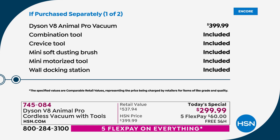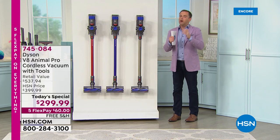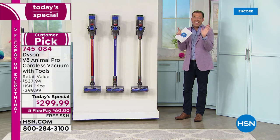The price at Dyson's website is $399.99. You'd normally get the combination tool, crevice tool, mini soft dusting brush, mini motorized tool, and wall docking station. But because you're buying from us on the 4th of July holiday weekend, we're not only cutting the price — we're adding the wide nozzle tool ($37), the flexi crevice tool ($30), the up top adapter ($28), the stiff bristle brush ($23), and the extension hose ($20). There's nothing else you need to buy. You get it all.